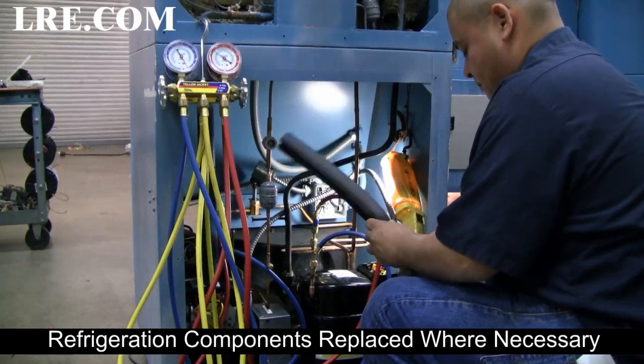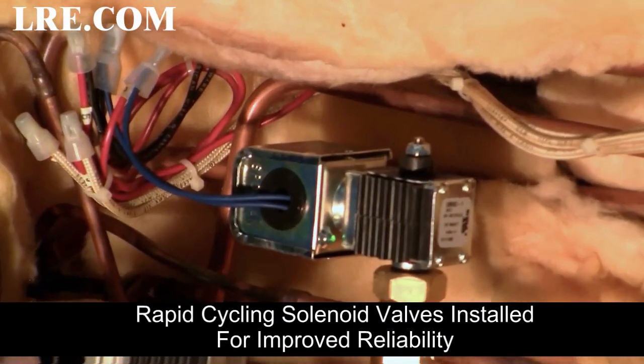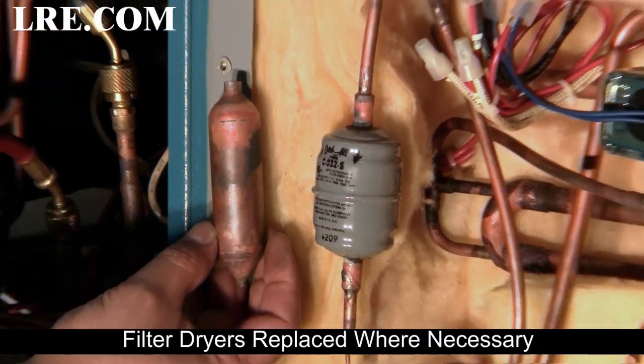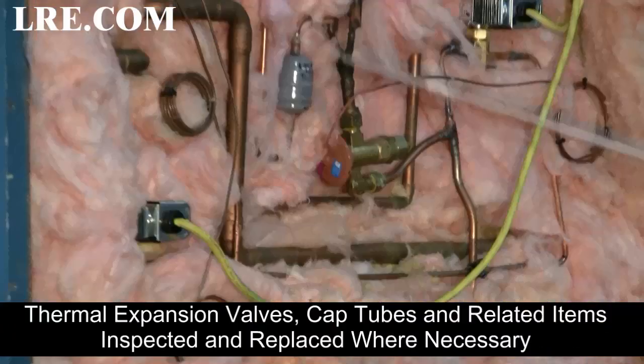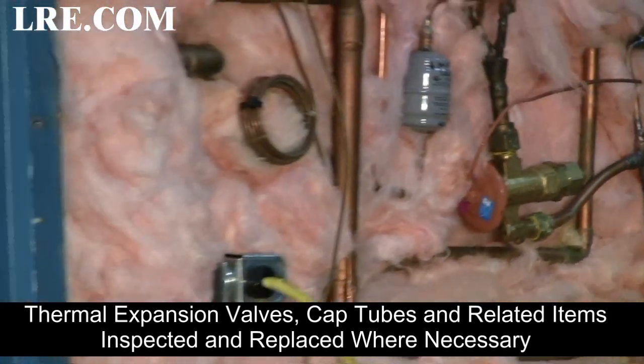Refrigeration components replaced where necessary. Rapid cycling solenoid valves installed for improved reliability. Filter dryers replaced where necessary. Thermal expansion valves, cap tubes and related items inspected and changed if necessary.